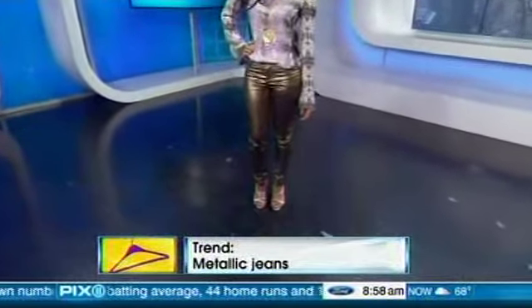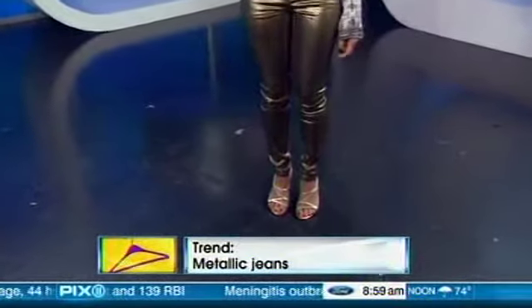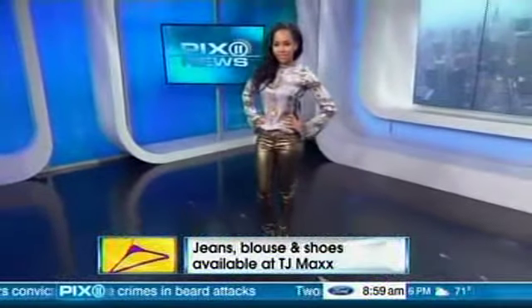Next we're going with some metallic jeans — and yes, those are jeans! I found those at TJ Maxx. It's a similar idea to the leopard: you have to get a good pair that's well made or else they're going to look cheap and cheesy. I paired them with a gold shoe and a printed blouse — this is a great look for a night out on the town. Those jeans are only $40, but at a department store they'd be $120. They look expensive, so definitely that's all about shopping off-price and getting a great deal on a designer brand.